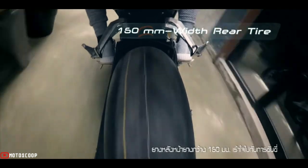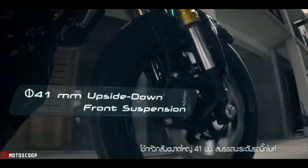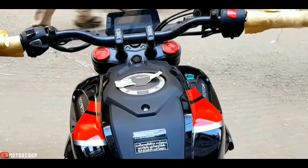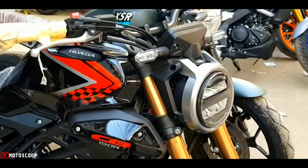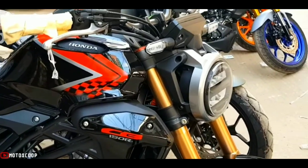The wheels are a set of 17-inch five-spoke Y-spoke wheels. Fuel tank capacity is 8.50 liters. The Honda CB150R gives you mileage of 50 to 55 kilometers per liter.